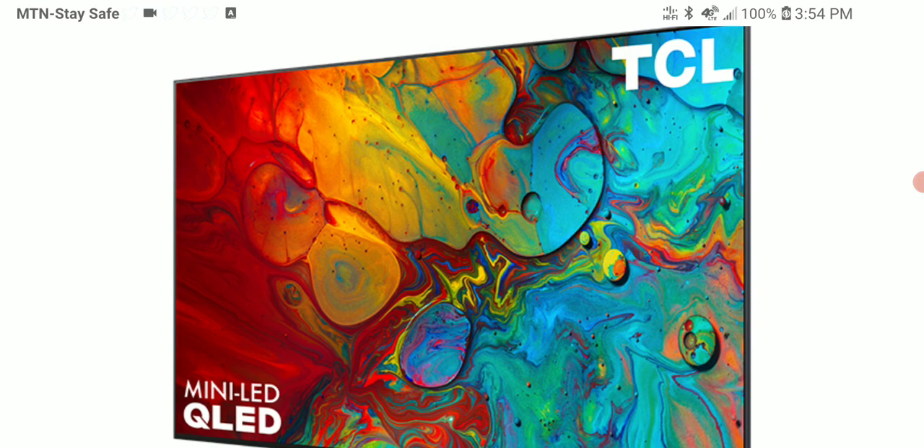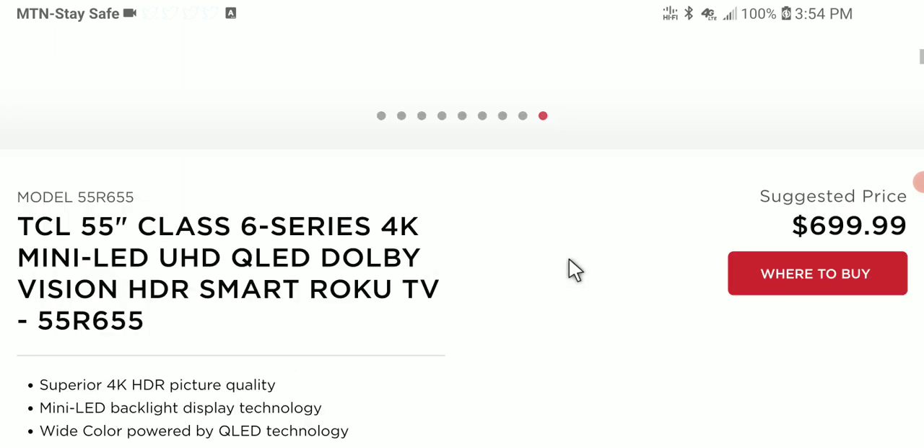The 6 Series now has a new model with at least 360 mini LED dimming zones. It also has a 144Hz refresh rate, which is a lot better than what has been out before. There are improvements that make it a slightly better proposition than what has existed before from the brand.